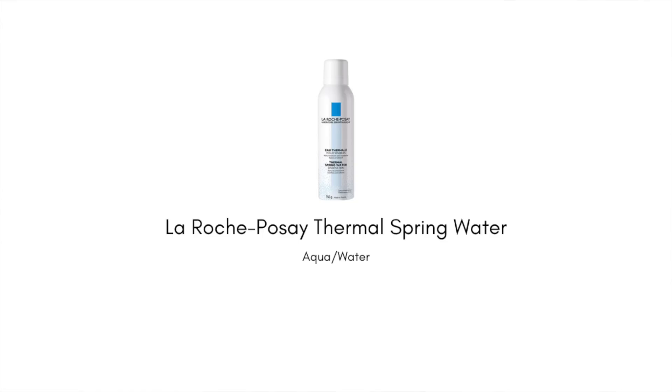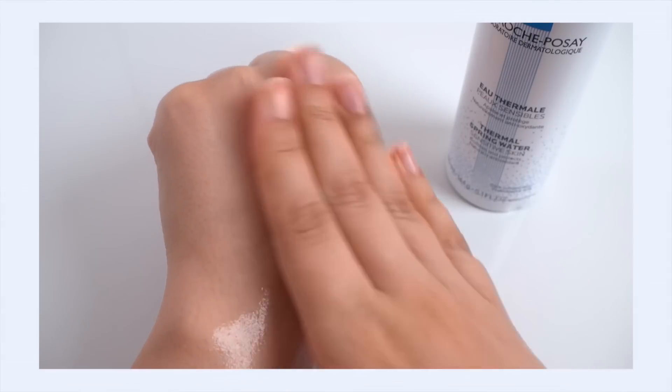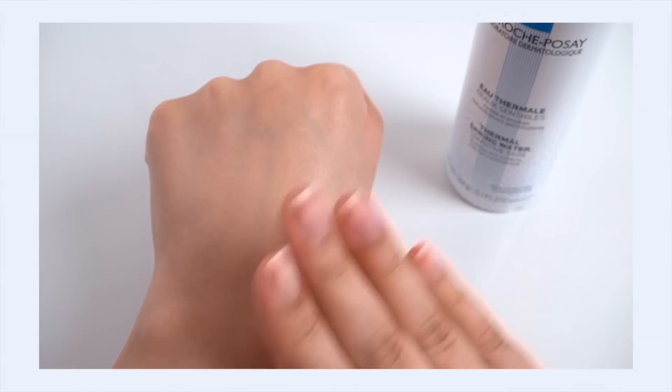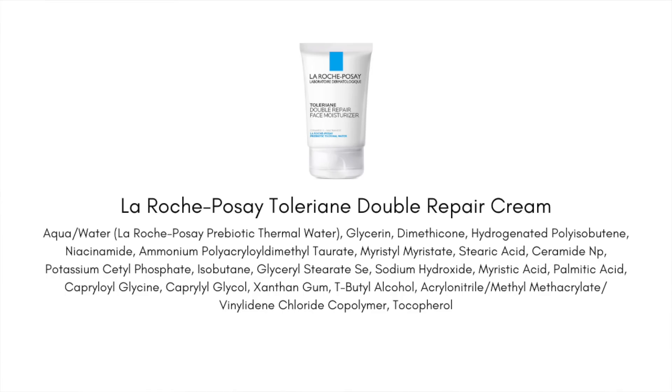I also want to shout out thermal water — a classic ingredient in French pharmacy brands like La Roche-Posay and Avène. Thermal water is more than just fancy water; it has a high content of minerals that have been found to have pre- and probiotic properties, meaning it actually helps promote a healthy skin microbiome. I really like the La Roche-Posay Thermal Spring Water Mist — it's hydrating and noticeably calming and less redness-inducing.